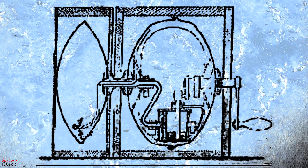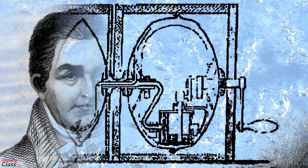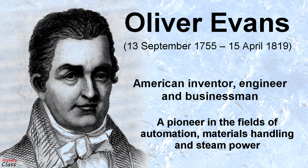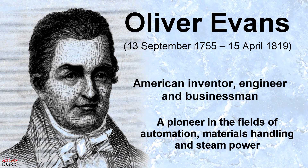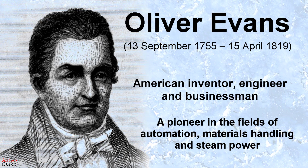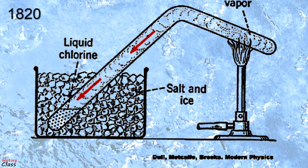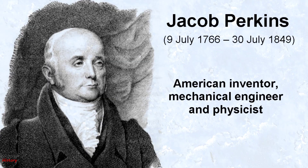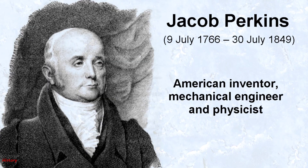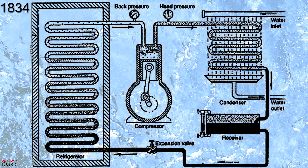The experiment even created a small amount of ice but had no practical application at that time. American inventor Oliver Evans described in 1805 a closed vapor compression refrigeration cycle for the production of ice by ether under vacuum. In 1820, British scientist Michael Faraday liquefied ammonia and other gases by using high pressures and low temperatures. And in 1834, an American expatriate in Great Britain, Jacob Perkins, built the first working vapor compression refrigeration system.